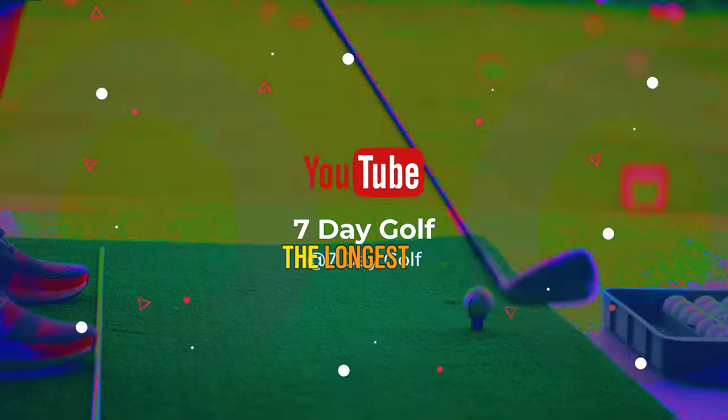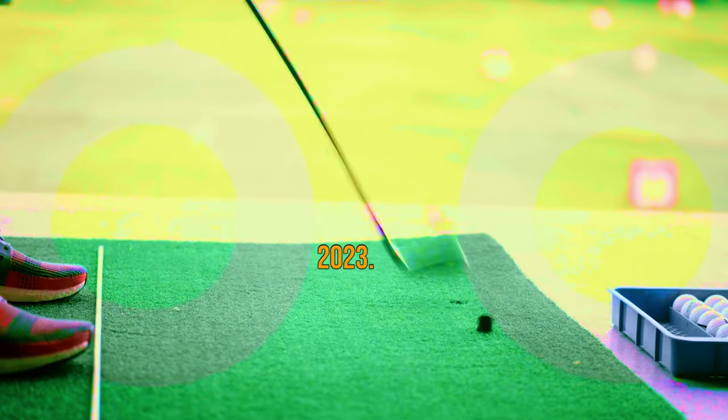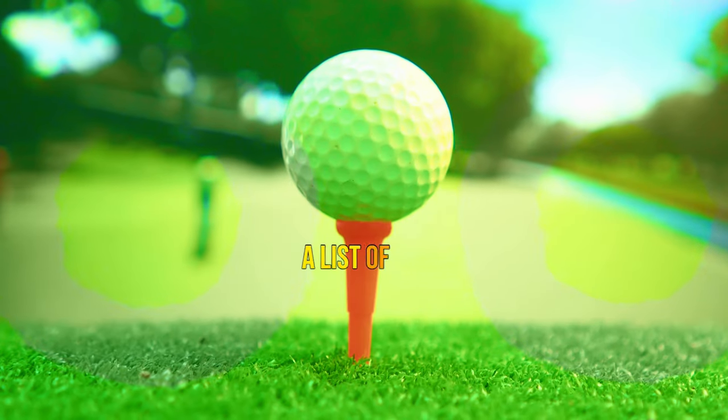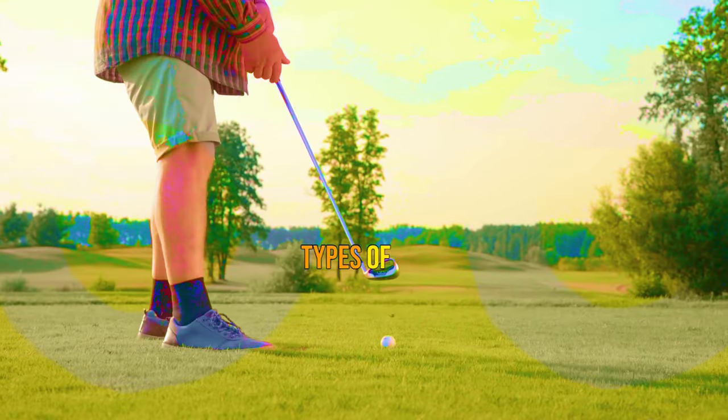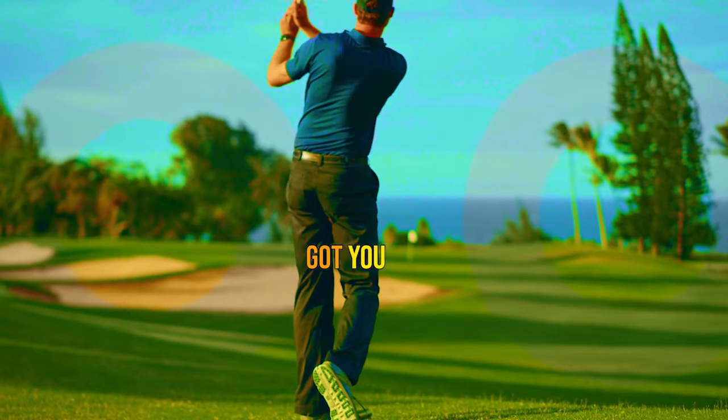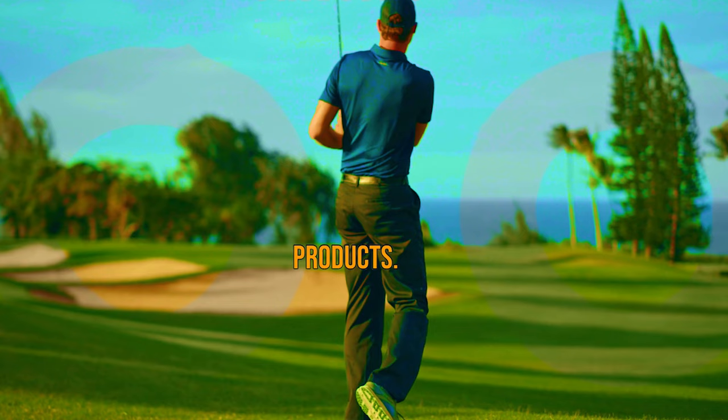What's up guys, today's video is on the longest golf ball for seniors 2023. Through extensive research and testing, I've put together a list of options that'll meet the needs of different types of buyers. So whether it's price, performance, or particular use, we've got you covered.